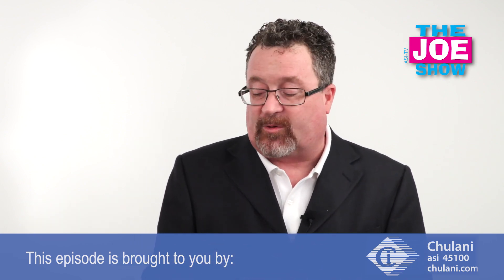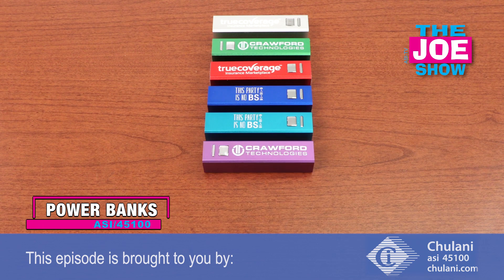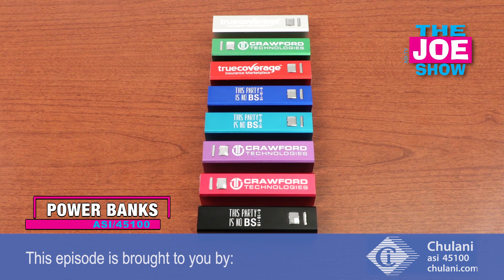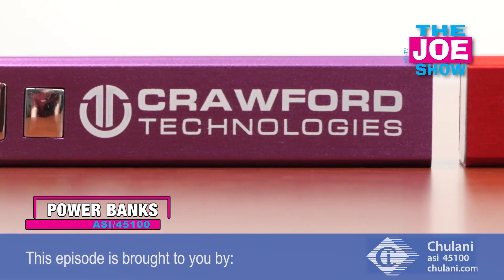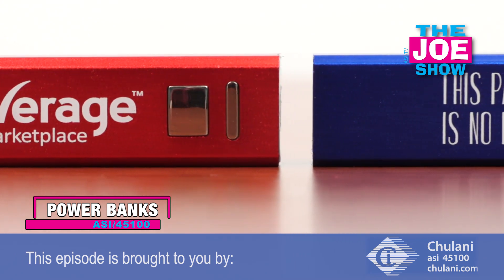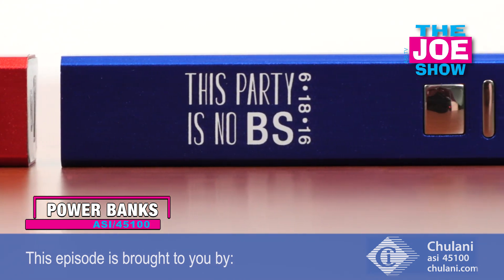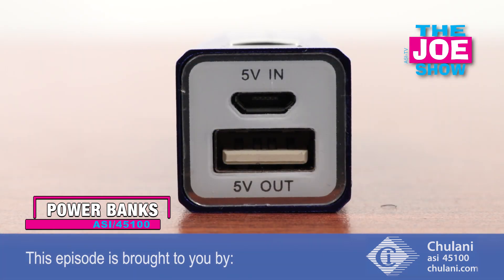Now we have some products from today's Joe Show sponsor, Julani. I'm going to show you a couple of power banks. We're in the middle of hurricane season, and sometimes we lose power — we need to stay in touch with loved ones and relatives, so you need to make sure your devices are powered up. This is great for an emergency kit.